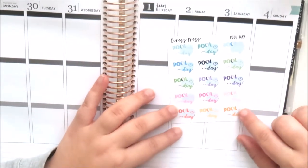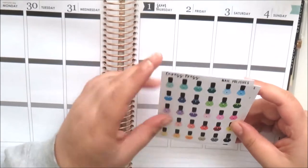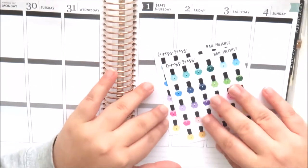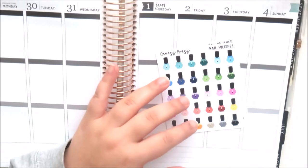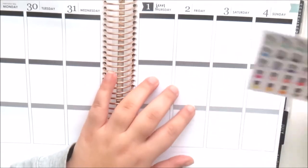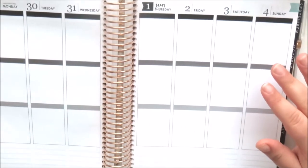I also got her pool day stickers, which are really cute for summer too, and then I got two sheets of her nail polish bottles. I really love her nail polish bottles — I think they're so cute, so I definitely want to stock up on those. Her $2 Tuesdays have been so good lately, so I love that.